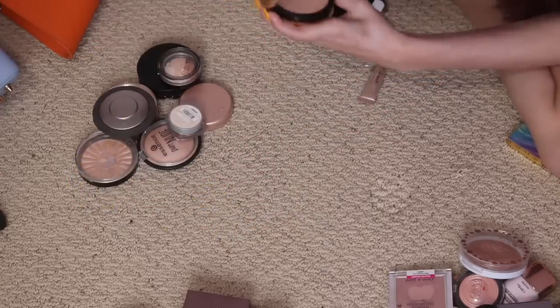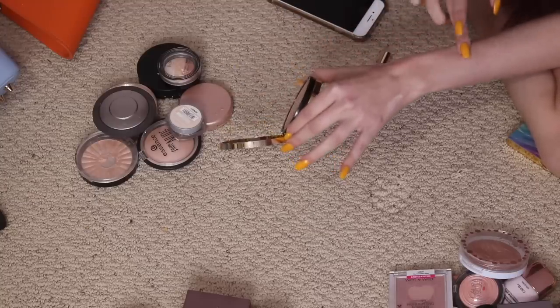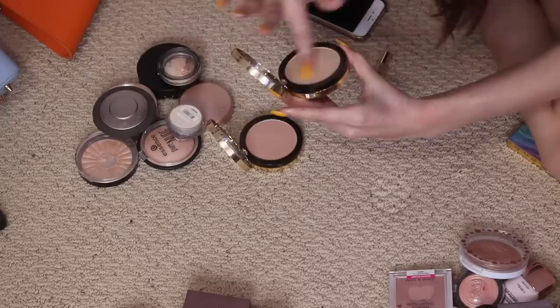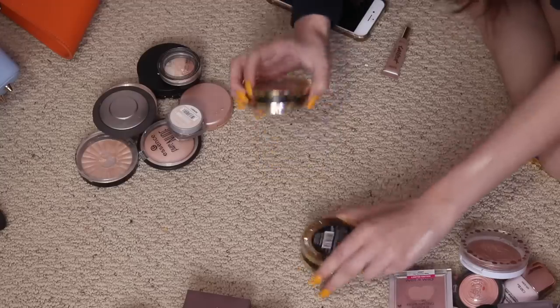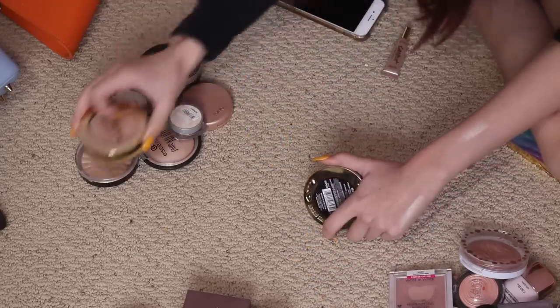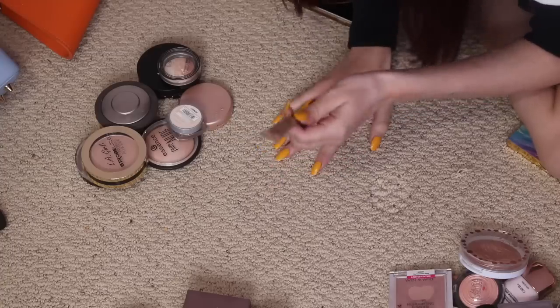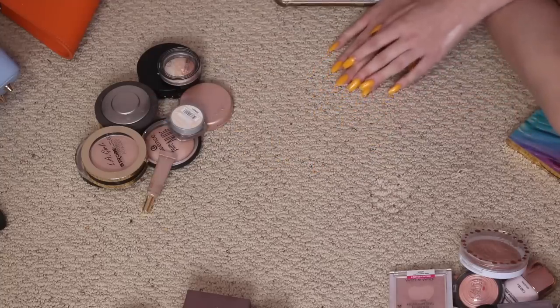LA Girl Strobe Light Strobing Powder in 50W — I think this was the one that was too dark, but I have two. One is a really sexy color and this one's definitely lighter. I think I'm gonna keep the lighter one because there's a slight chance I might get tan this summer. And I have this mini Tardis Stunner liquid highlight thing — I'm gonna keep it.